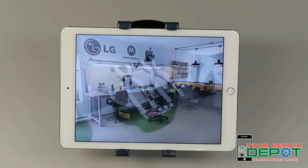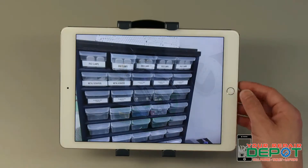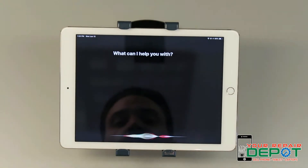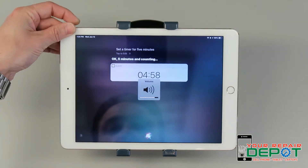Siri can also set a timer for you. If you're baking something and don't want to forget about it, or you've got to go pick somebody up in 20 minutes, it's as easy as activating Siri and asking her to set a timer for you. Set a timer for five minutes. And counting.